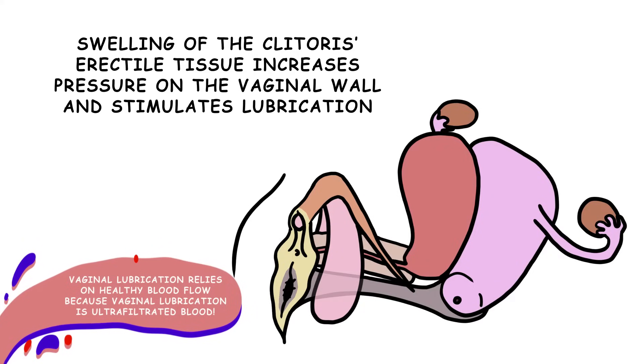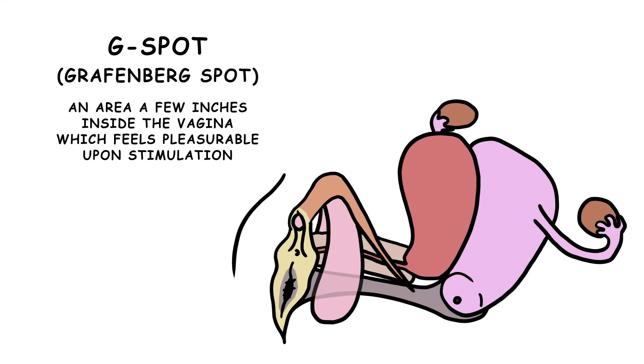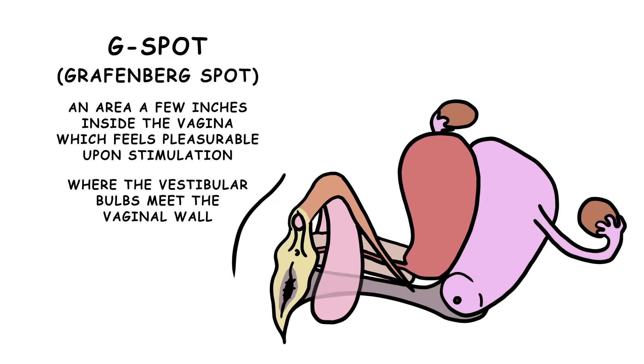Some scientists think that the vestibular bulbs are actually responsible for G-spot pleasure. The G-spot, or Grafenberg spot, is an area a few inches inside the vagina which feels pleasurable upon stimulation. This spot might be pleasurable because that's where the vestibular bulbs meet the vaginal wall.